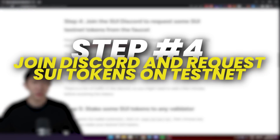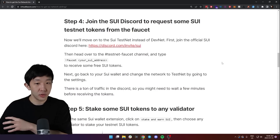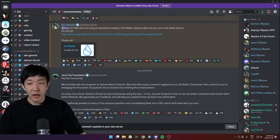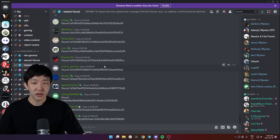Step four is to join the Sweet Discord to request some Sweet testnet tokens from the faucet. Unlike what we had before on the Sweet DevNet, now we're moving on to the Sweet testnet. First join the official Discord with the link here and then head on over to the testnet-faucet channel. Here you can see many people are pasting the same command.